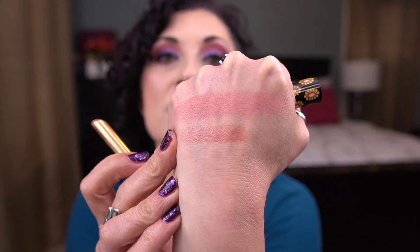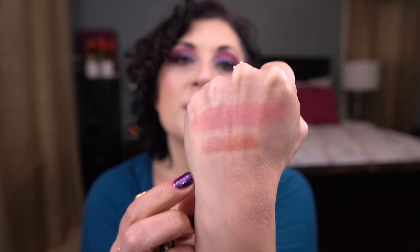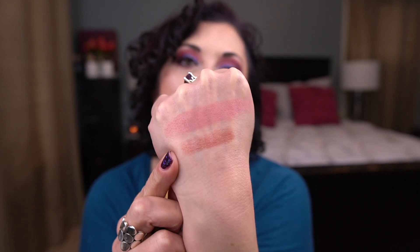I would 100% buy this again. I don't care how much it is. I may get a different color if I buy it again — maybe something a little deeper or more mauve-toned. But I love this one, it's gorgeous. Would totally buy it again.